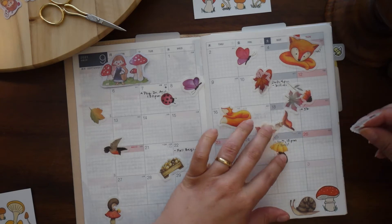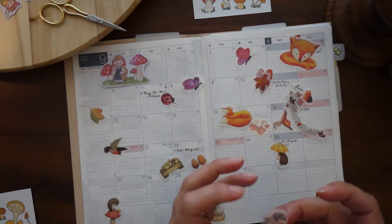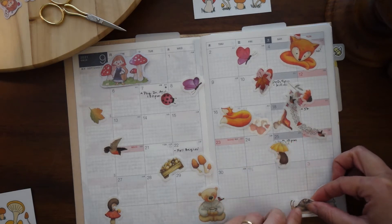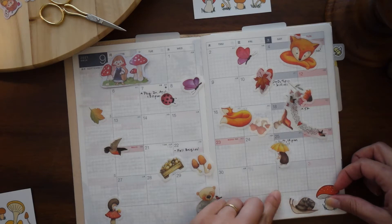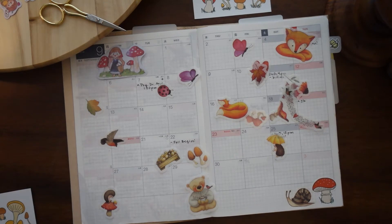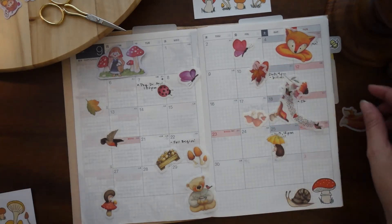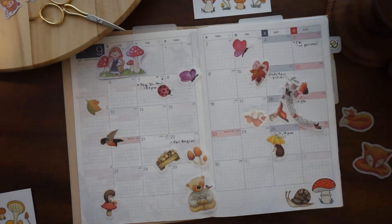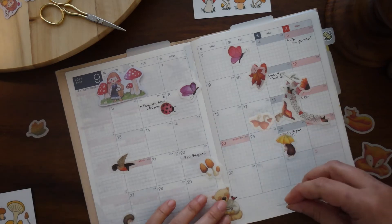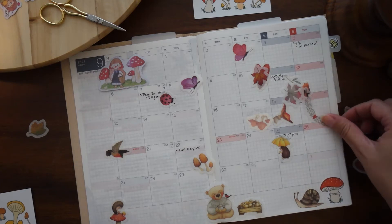Oh my gosh, so cute. I do definitely want him to go there. I really love snails and slugs, actually — they're all just so cute. We used to live in an apartment complex that had slugs up the wazoo. Like you really had to keep an eye out for them because you were going to take down a slug if you were not really paying attention. He can be sitting next to a little thing of mushrooms — that's very cute.